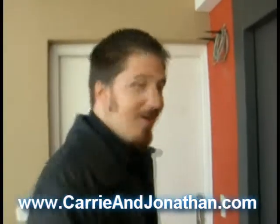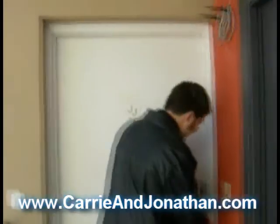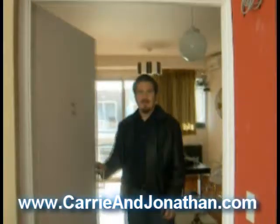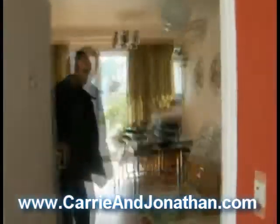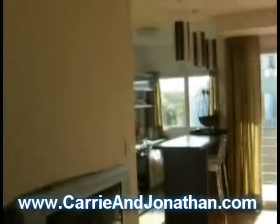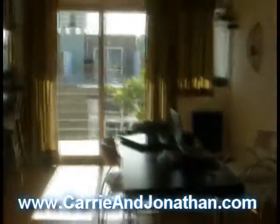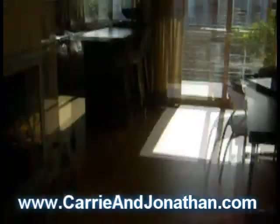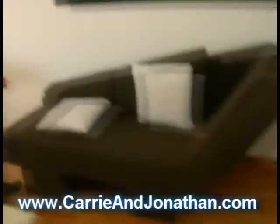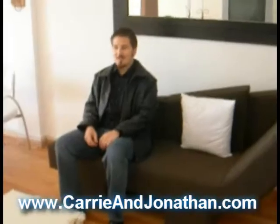Here we are at our apartment. Welcome in. Here we are in our very trusty working table. We have a TV, full internet connection, full cable on the TV, and an ultra-modern and mildly comfy couch. We really haven't watched much TV while we've been here.